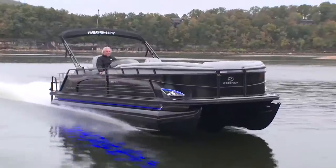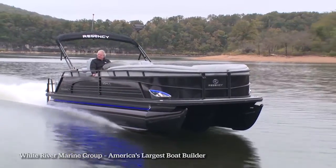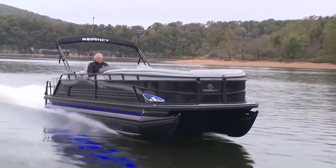Hi, I'm Randy Vance for Boating Magazine. I'm on Table Rock Lake today with the folks at the White River Marine Group. They have just introduced the Regency pontoon boat line — always a luxury brand, but today with new features you just won't believe.